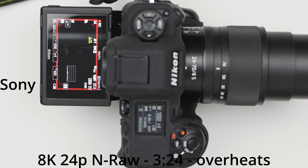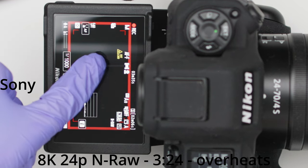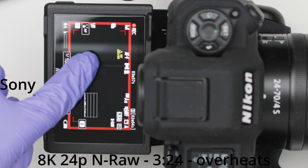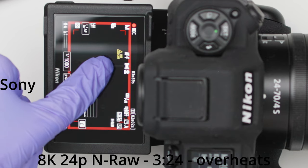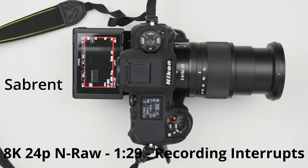For the Sony, at 3 minutes and 24 seconds the card gets so hot you get the hot card warning sign — that is not good, and it's also very questionable for other Sony tough cards out there. So Sony shooters, ask yourself: if your camera is overheating, is it the camera or is it the card overheating your camera? For the Sabrent, instead of a hot card warning like the Sony, I get a recording interruption at 1 minute and 29 seconds.